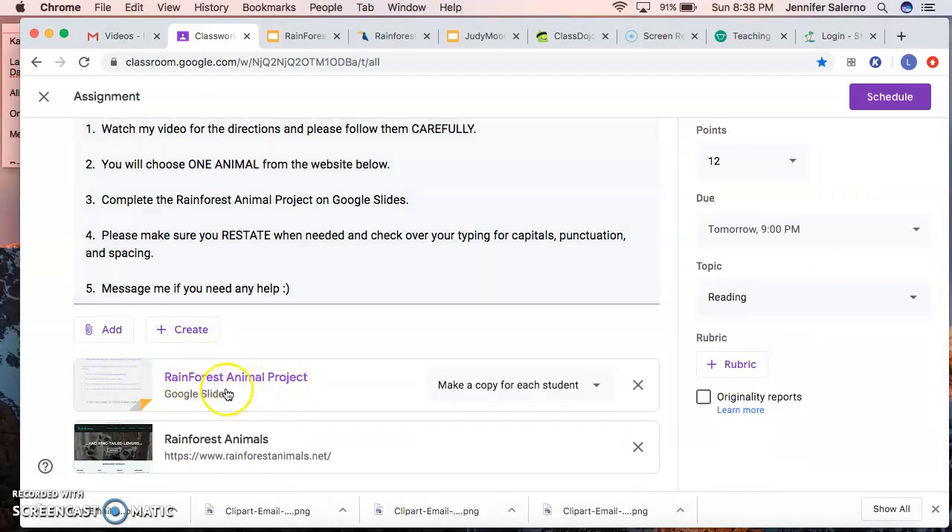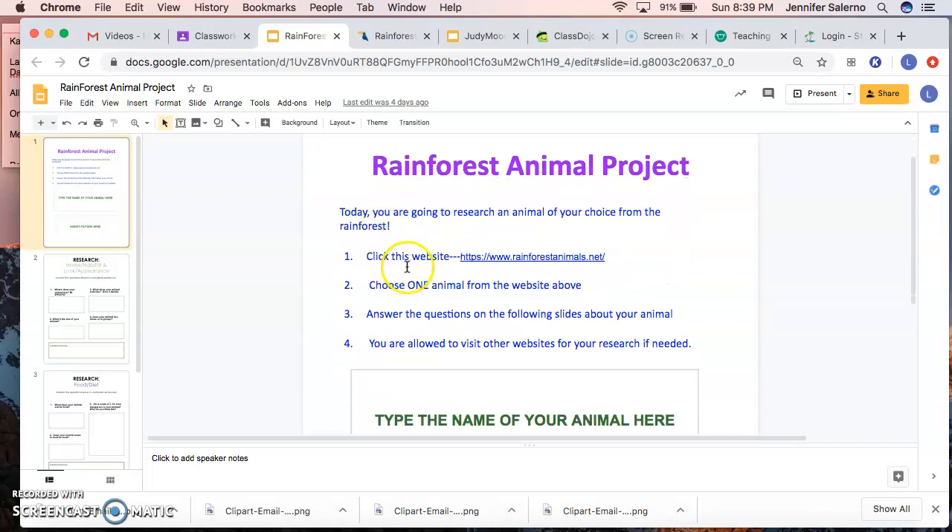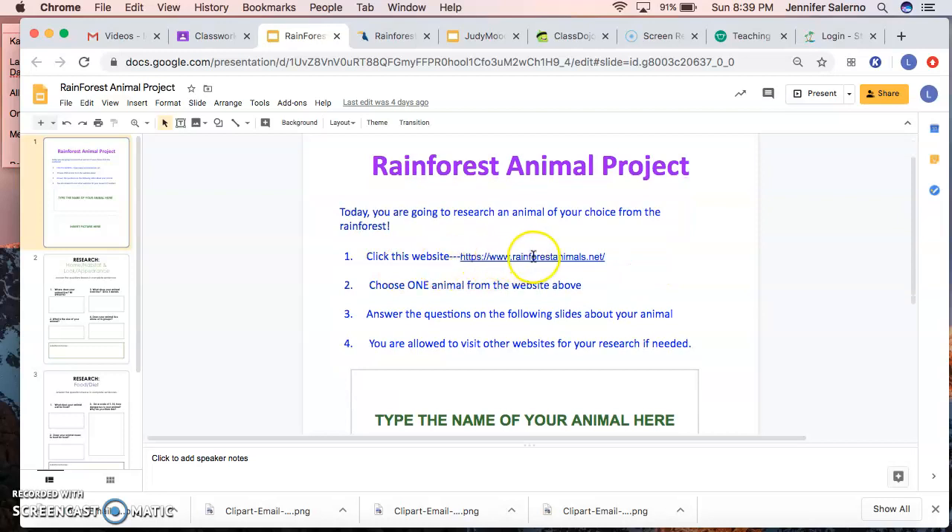When you open up your Google Slides, it's going to take you to a page that says 'Rainforest Animal Project.' Today you are going to research an animal of your choice from the rainforest. Click the provided website link — this is the main website you're going to use for your research. I chose a website that pretty much has everything there for you to fill out for your research.